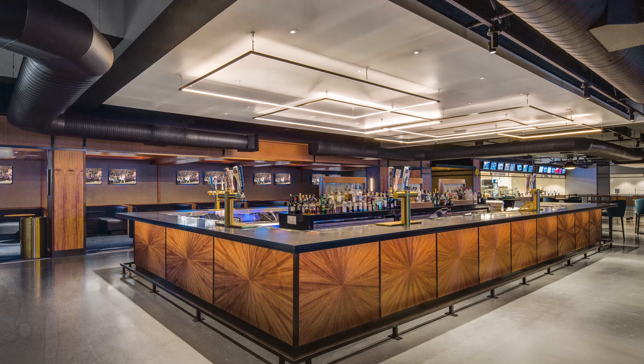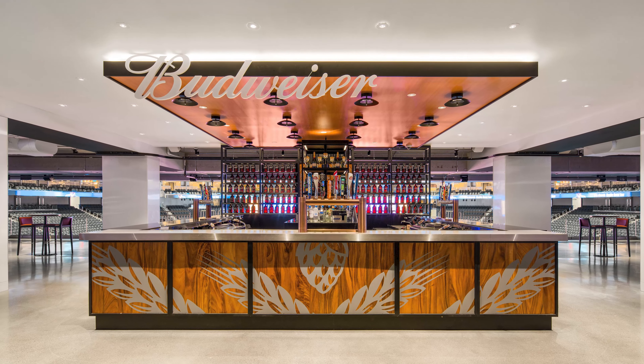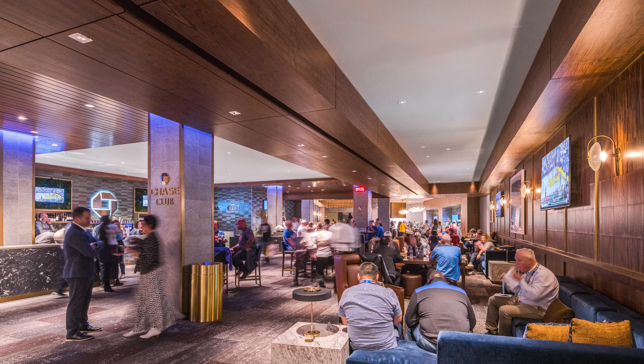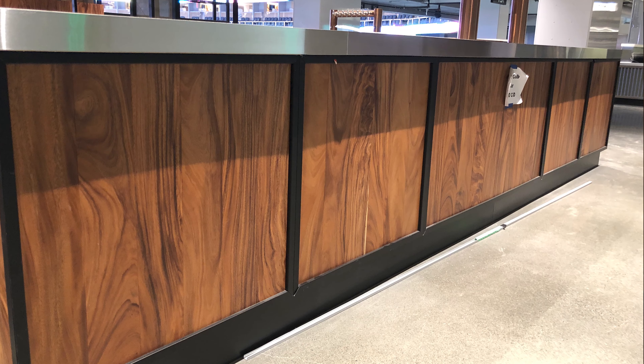In the concession area, we had sunburst panels of black acacia. You'll also find the Hawaiian monkey pod solids in the front-facing bar areas of the concession. And finally, the figured clara walnut was throughout the entire VIP section, from the ceilings to the wall panels to the case goods in the buffet area.